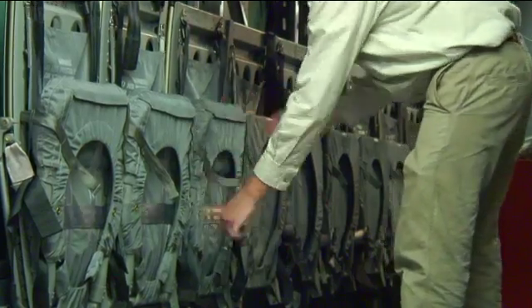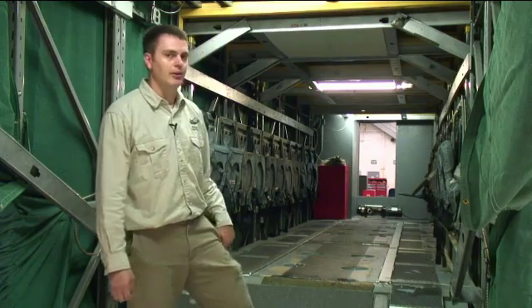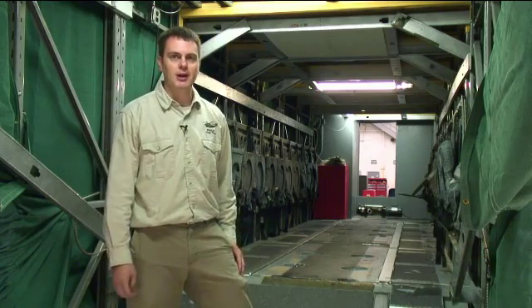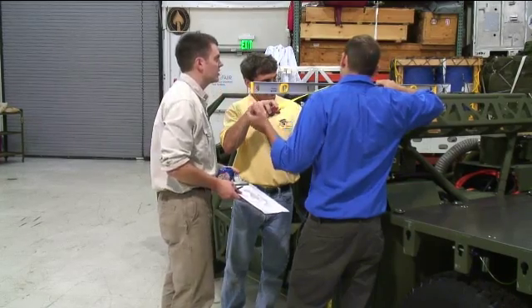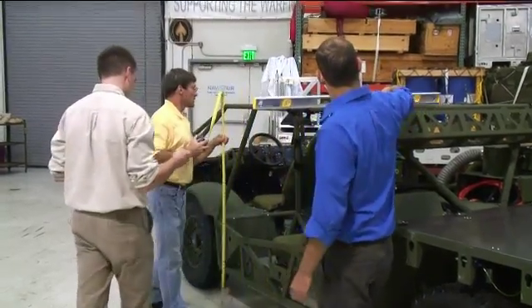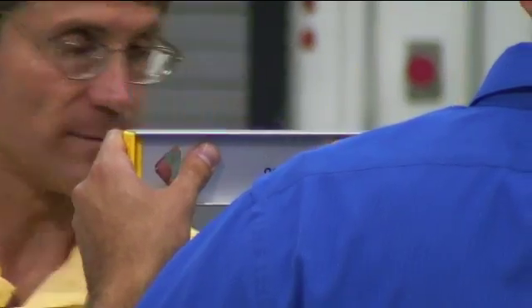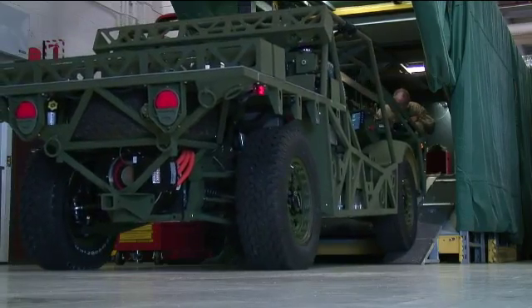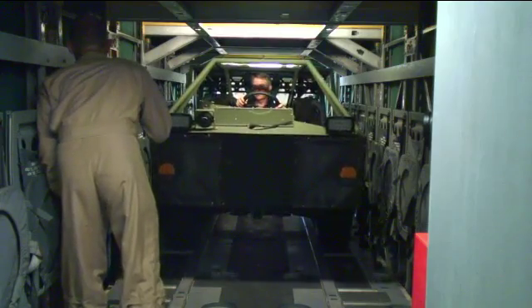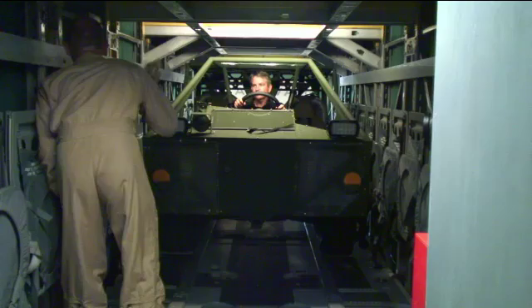We're here in the mock-up of the V-22 cabin. This is somewhat of a unique capability that we have that's been built up here in the lab, and it saved the V-22 program a lot of money. There's one thing to go from the theory of will a vehicle fit to actually fitting a vehicle. We do a lot of iterations in and out to make sure that this vehicle, no matter what condition it is when it shows up to the aircraft, it can be loaded without any problems.